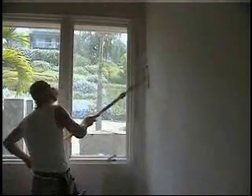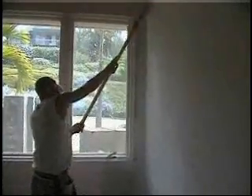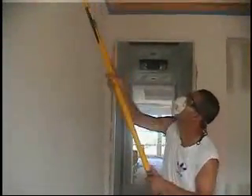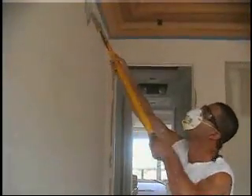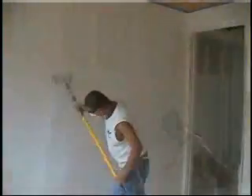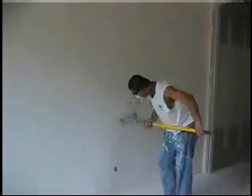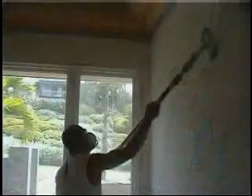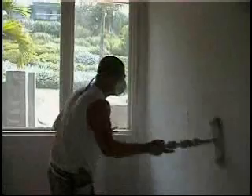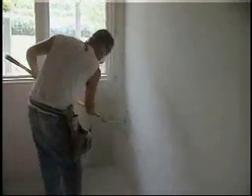Drywall nuisance dust is a troublesome result of the process of building smooth, finished walls. During remodeling construction in occupied residential or commercial buildings, the drywall dust presents a greater problem. In addition to the health hazards posed to construction workers from prolonged exposure, drywall dust can permeate restricted areas, causing damage to computers and other electronic equipment, difficulty in breathing for sensitive individuals, and it will leave a fine, persistent dust covering expensive equipment and belongings. With increasing frequency, homeowners, business owners, building managers, hospital facilities managers, and others are demanding a more efficient method of containing nuisance dust from drywall construction processes.